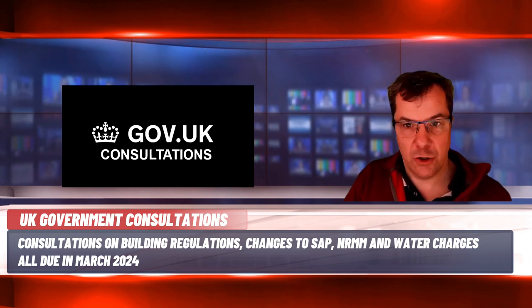Some upcoming UK government consultations: the government is consulting on the Future Homes and Building Standards, relating to changes to Part L and Part F of the building regulations for dwellings and non-domestic buildings and seeking evidence on Part O for overheating, closing 6th March 2024. Also closing on 6th March 2024 is a consultation on the Home Energy Model, which will replace the Standard Assessment Procedure or SAP for the energy rating of homes. If you use plant and equipment on site, there is a consultation on Non-Road Mobile Machinery or NRMM, running to 26th March 2024, seeking views on how NRMM might decarbonise. The Environment Agency in England are also consulting on changes to water charges for permits and regulatory activity, running until 11th March.